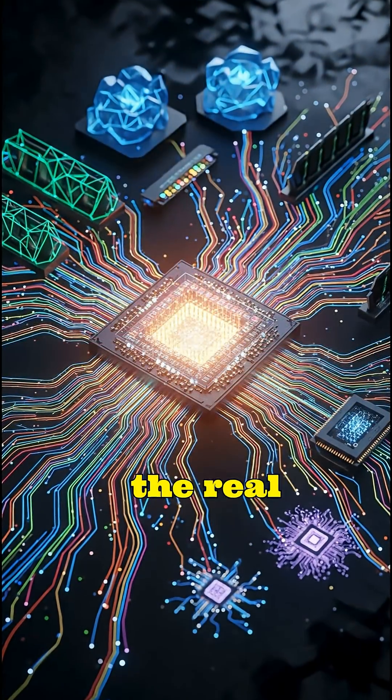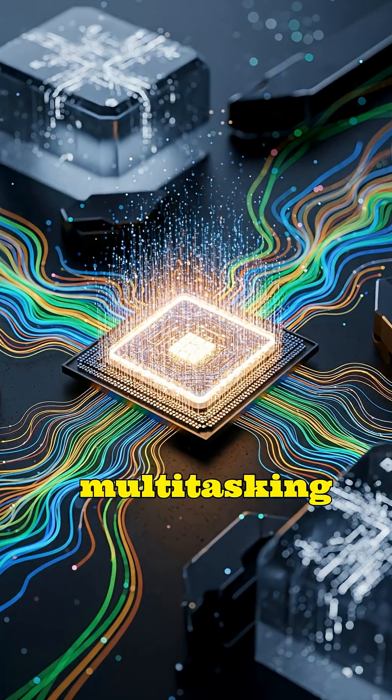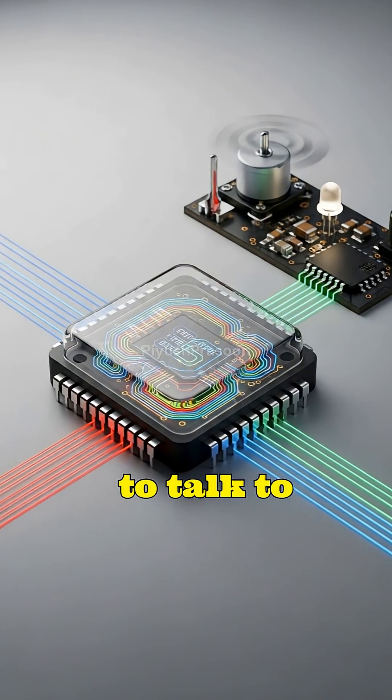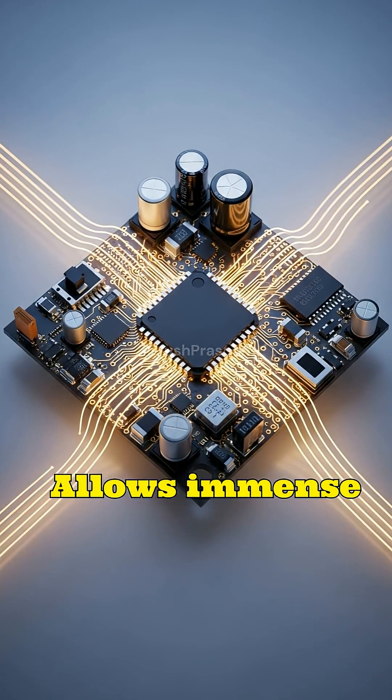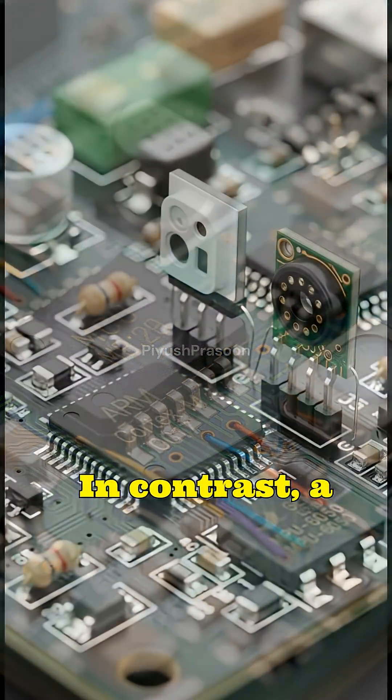A microprocessor mainly lives in the digital realm, handling calculations, multitasking, and operating systems, while depending on separate chips to talk to sensors, displays, and motors. This separation allows immense power, but also increases size, cost, and energy consumption.